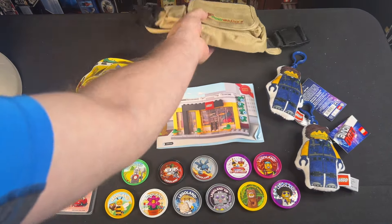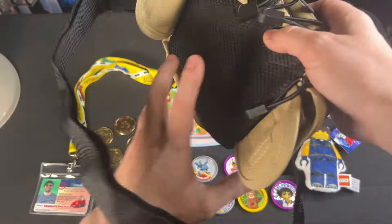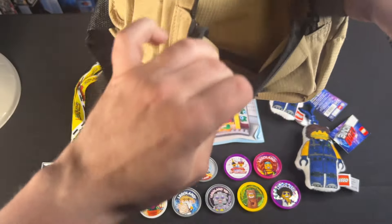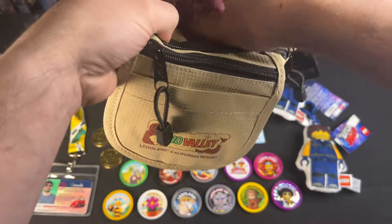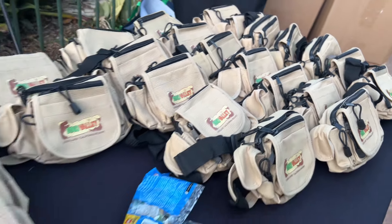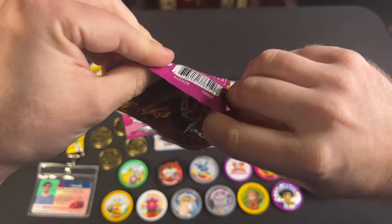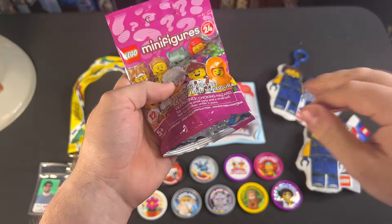Speaking of Dino Valley, they also gave away this very cool little fanny pack — adjustable, with Dino Valley Legoland California printed on it. It opens up with all these zippers, and there's stuff inside. In the back zipper, there's a Series 24 sealed minifig — and that would be awesome if it's the dinosaur guy. Let's find out. Oh my gosh, it's actually the dinosaur guy! I guess they probably have some way of determining that, but literally, that's awesome.